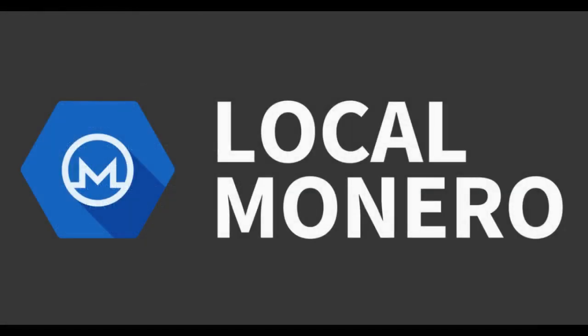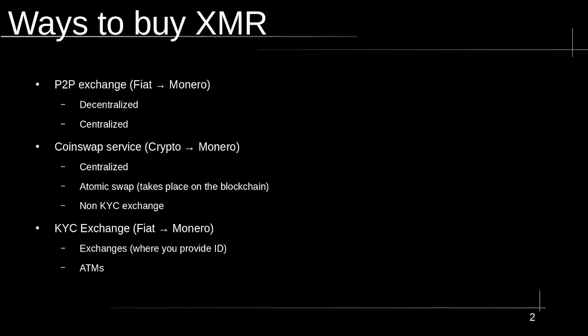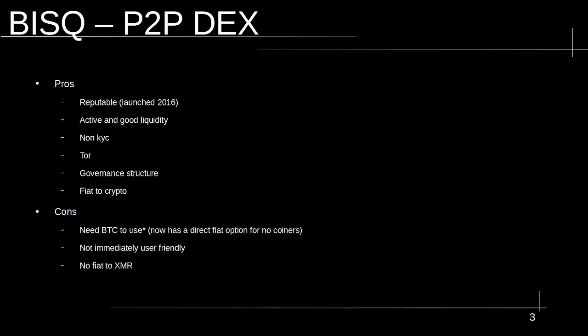Before we start, I want to give a shout out to one exchange that is unfortunately no longer with us, and that is Local Monero. They shut down in May, probably for regulatory reasons. That was an example of a centralized peer-to-peer exchange — a centralized escrow service where you connected with somebody else and bought Monero with fiat, or swapped crypto for it, dealing directly with another person. It was a really great system and it's unfortunate that it no longer exists. If it did exist, it would be the first option I would recommend, but we have to adapt.